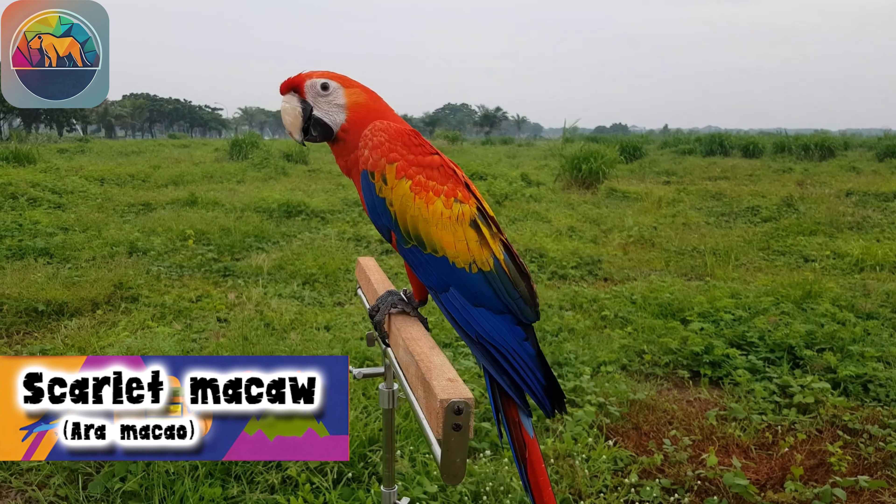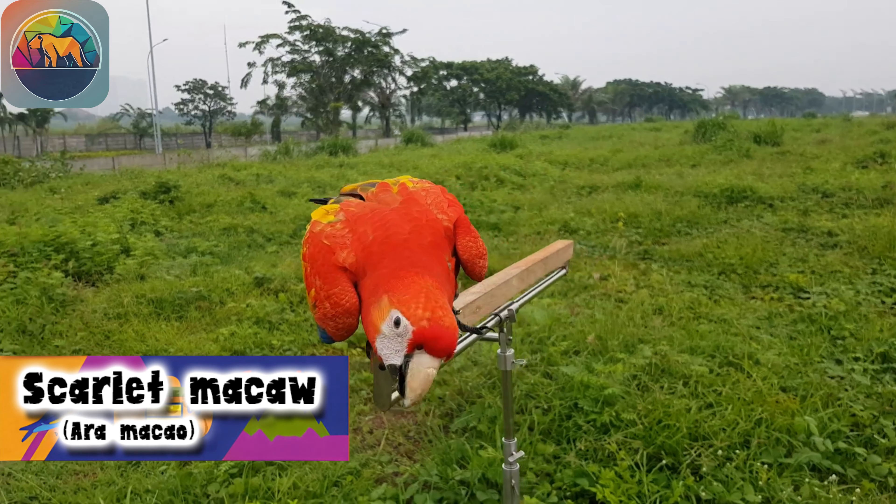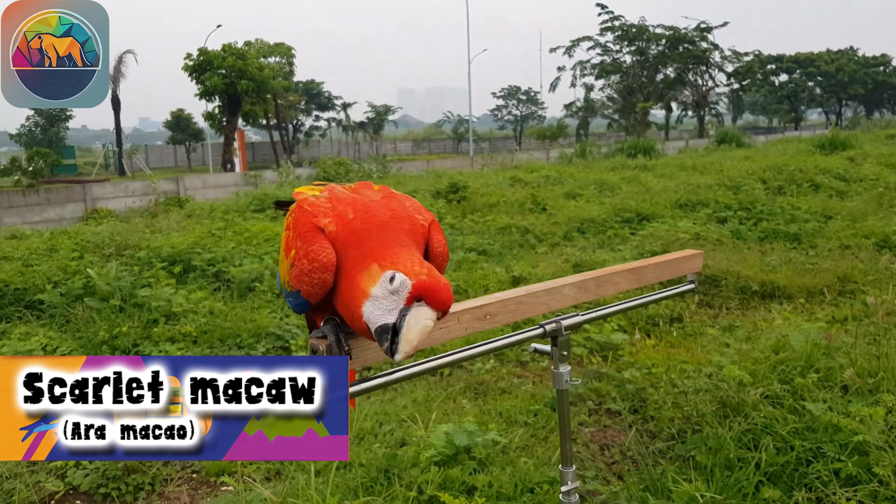In addition, poachers search for parrots, even going so far as to cut down the trees where the nests are located to access the young or kill the adults.